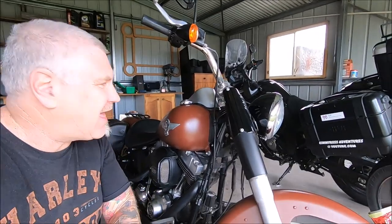G'day guys! Welcome to another What's New with Kimmy Russ Adventures. We're out here in front of the Harley at the moment, in front of Kim's bike.